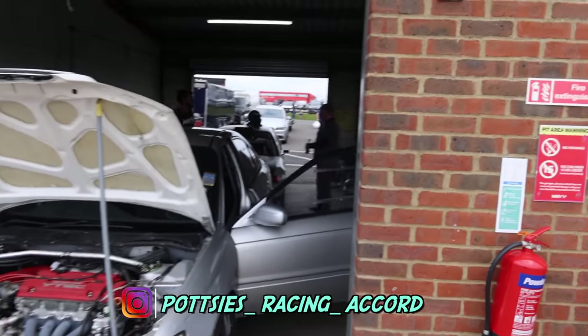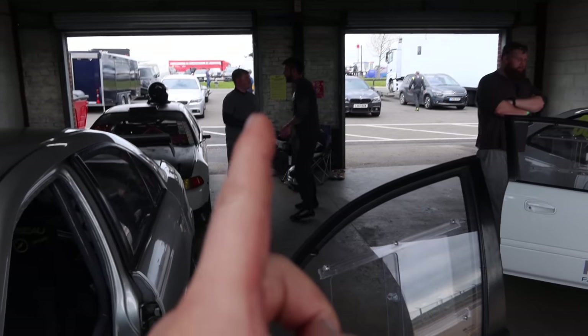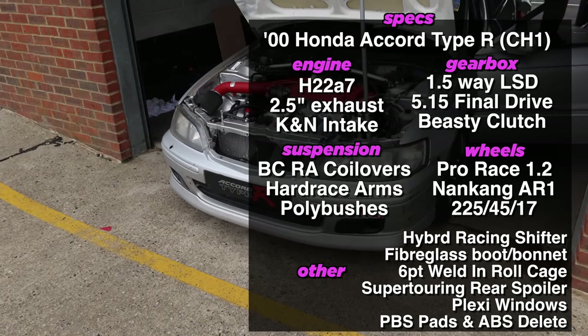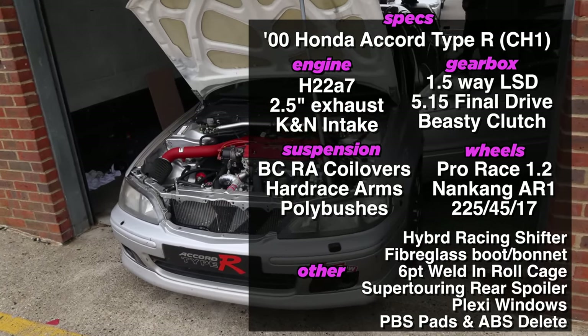Now this is Potsy's car, this is one of Chris's mates. Remember my EG? He was supporting him quite a lot last year, and he's built this car over 14 years - since 2009. He's had this car, he used to daily it, and then he's built it into a little track spec.